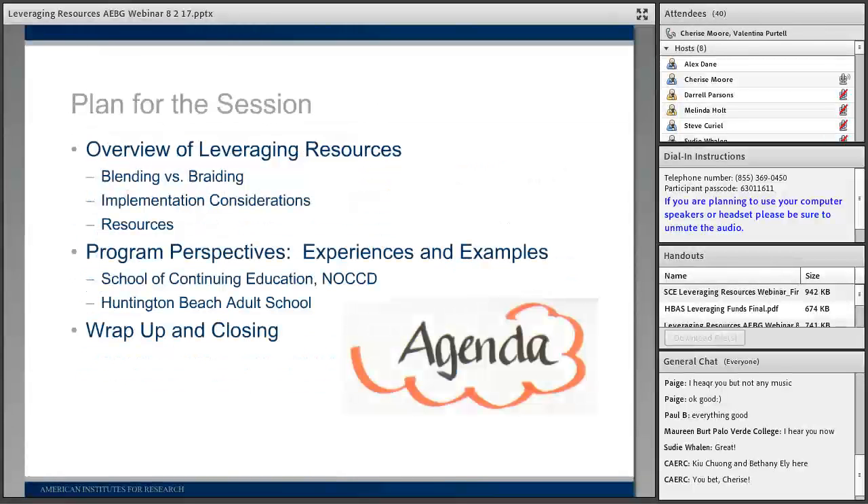This is the third webinar we have offered in support of that mission. We've offered one on collaborative professional development and one on accelerated learning. This one is focused on leveraging resources. We have about 90 minutes for today's session, and we hope to give you an overview on leveraging resources, sharing the differences between blending and braiding, and ways to consider implementing opportunities to leverage resources.